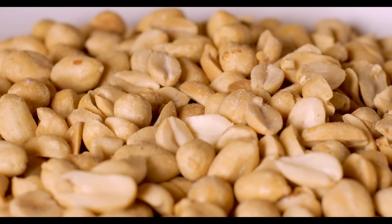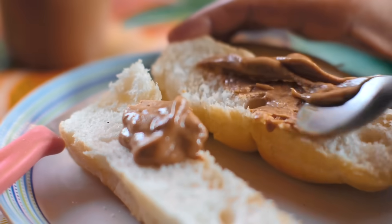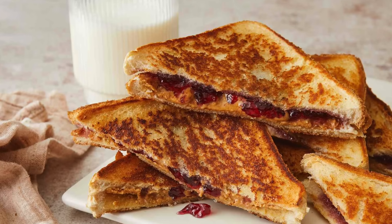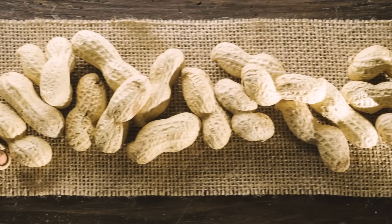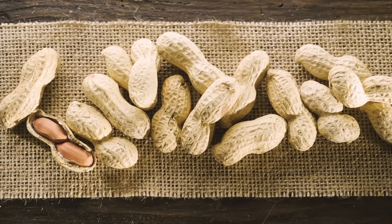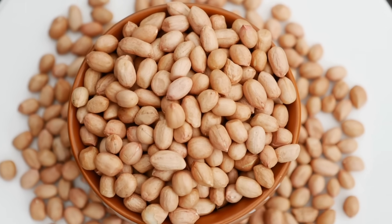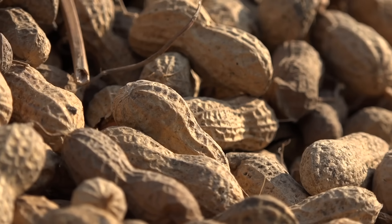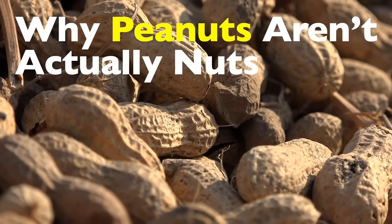When you think of peanuts, you probably imagine a salty snack at a bar, peanut butter spread on warm toast, or maybe even a classic PB&J sandwich. But here's the surprising twist: despite their name, peanuts aren't nuts at all. The little legumes we casually toss into the nut category actually belong to an entirely different family of plants. It's one of those quirky facts that makes you stop and rethink everything you thought you knew about food. So today, let's dive into the fascinating story of peanuts.